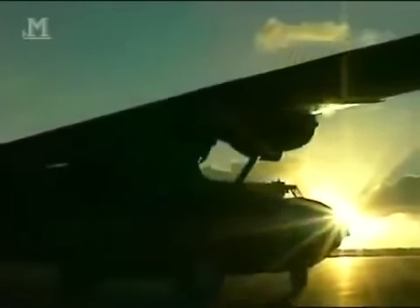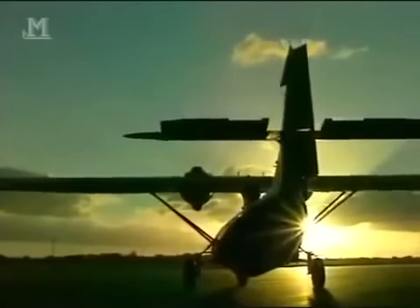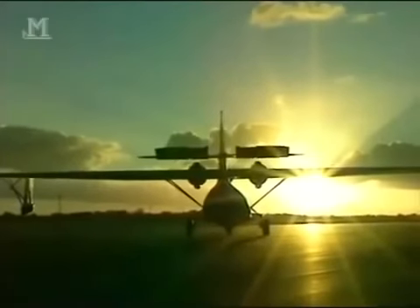Wherever there was water, the Catalina still had a peacetime job to do: Coast Guard patrols, firefighting, cargo carrying, passenger carrying, exploration, surveying, and a score of other roles. The coming of the jet age hastened the death of most remaining flying boats, but not the CATs. As the new millennium dawned, the consolidated PBY Catalina was still flying — one of the longest-lived and best-loved aircraft of all time. As one veteran concluded: 'Mr. Consolidated, you did a hell of a job.'